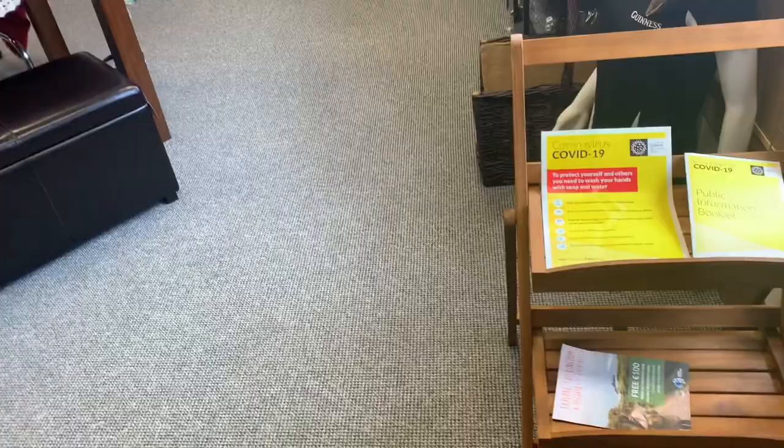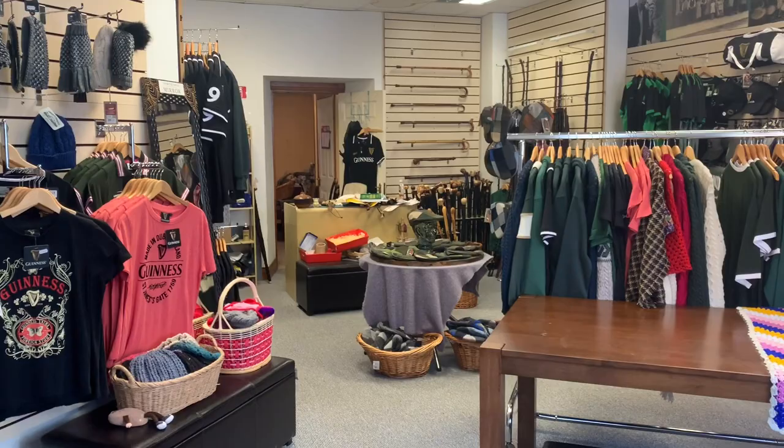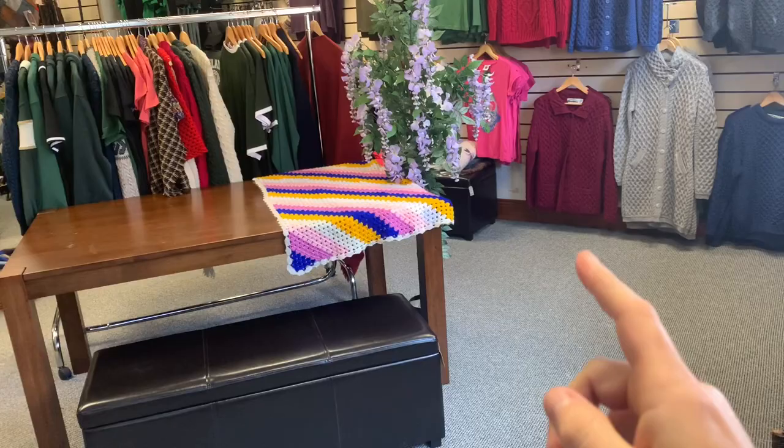When people come in here I'll set this up as a little hand sanitizer zone and I'll put some hand sanitizer there. My shop — I can't let in too many people at a time, but not too many people come here anyway.